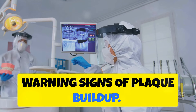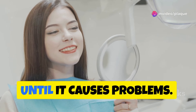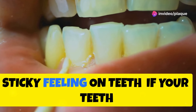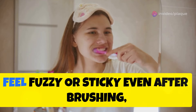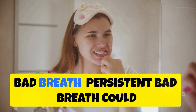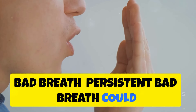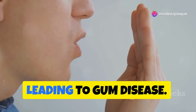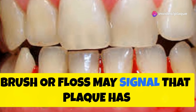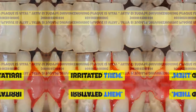Warning signs of plaque buildup: plaque buildup can often go unnoticed until it causes problems. Be aware of the following warning signs. Sticky feeling on teeth: if your teeth feel fuzzy or sticky even after brushing, plaque may still be present. Bad breath: persistent bad breath could indicate that plaque is accumulating and leading to gum disease. Bleeding gums: gums that bleed when you brush or floss may signal that plaque has irritated them.